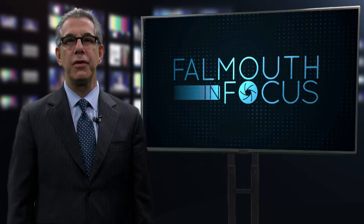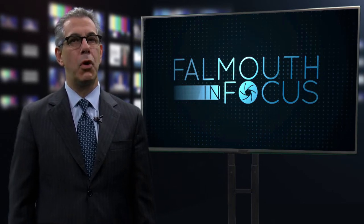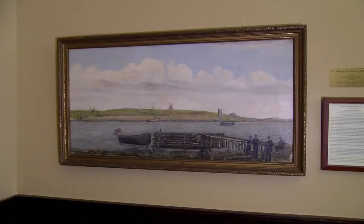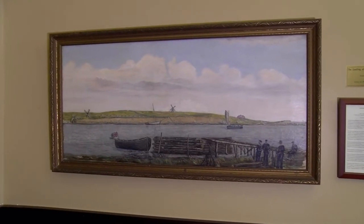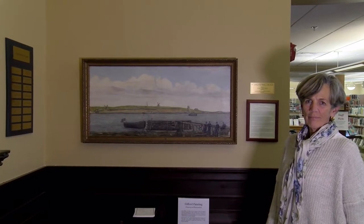A 1921 painting depicting a slice of Woods Hole's colonial history has been cleaned and restored and can now be viewed at the main branch of the Falmouth Public Library. FCTV visited the library to get more information about the artwork from director Linda Collins. The painting, 'The Landing of the British at Little Harbor,' was donated to the Falmouth Public Library by Lois and Robert Griffin, and Mr. Griffin is the great-grandson of the artist Franklin Lewis Gifford.